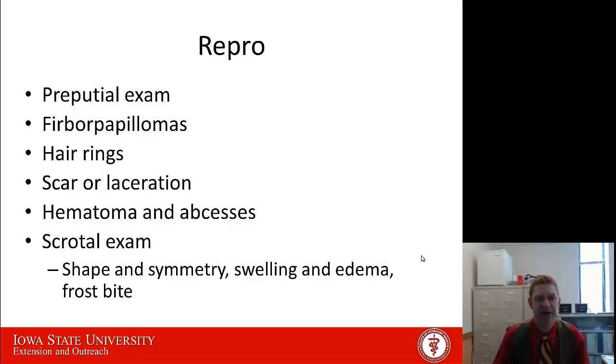Finally, that leaves us with the reproductive exam. Particularly for older bulls, we want to make sure that everything is normal — that they haven't had a laceration or something that's going to impede the reproductive organs. We want to take a good look at the prepuce and make sure there are no scars, lacerations, or hematomas. Make sure there isn't a hair ring around the penis that's going to make it painful for the bull to breed a heifer, or any sort of fibropapilloma or wart on the penis that can impede that. Then take a look at the scrotum — we need normal-shaped testes, particularly coming out of winter, where frostbite can cause problems. We want to make sure those testes are normal and should be able to produce good quality sperm.